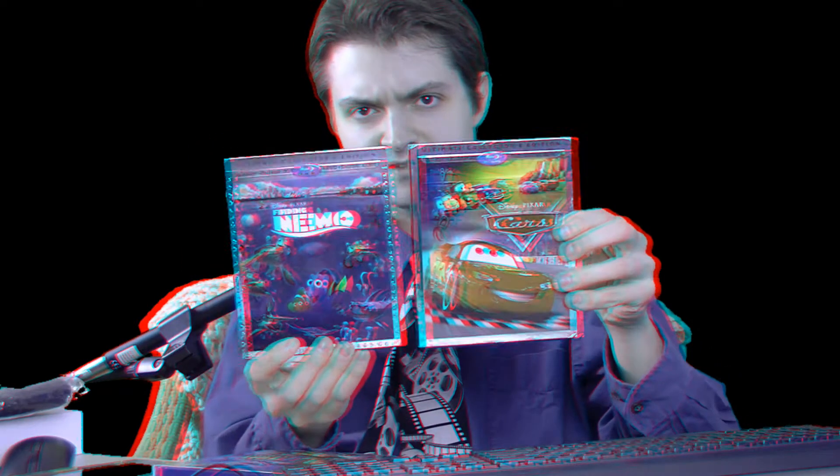A couple of the other ones that got 2D covers were Cars and Finding Nemo. I'm not sure if they released it with a lenticular cover in any markets, but these are the 2D versions at least. Some of the covers aren't that great, like for Toy Story 2 and 3 — very generic, slapped-together images with weak 3D.